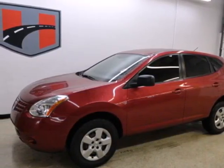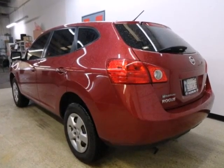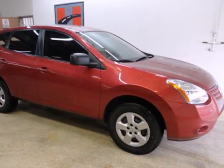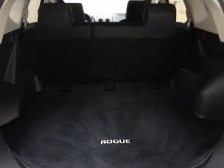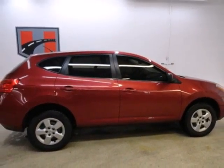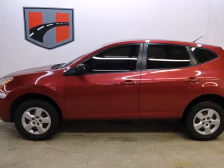It's a 2009 Nissan Rogue. Standard features include air conditioning, power exterior mirrors, steering wheel cruise controls, a front center console with plenty of storage, and a CD audio system with an audio input jack. The sporty, high-performance Rogue is the crossover SUV for people on the go. Drive it today, and you too will cross over to the Rogue.